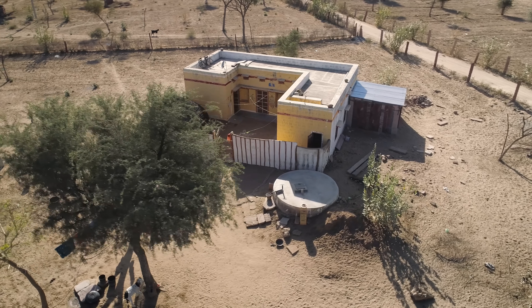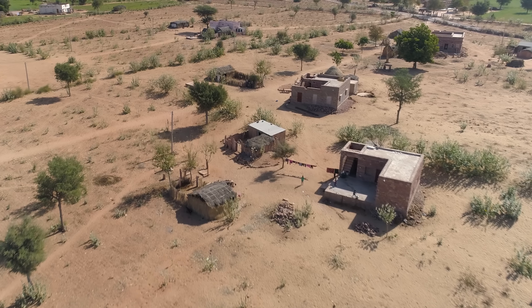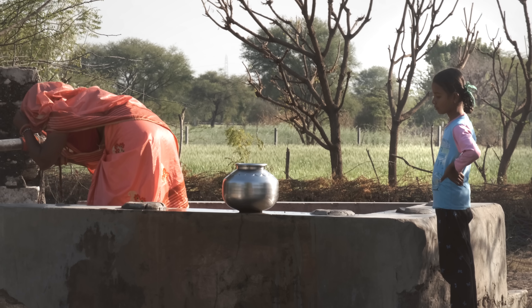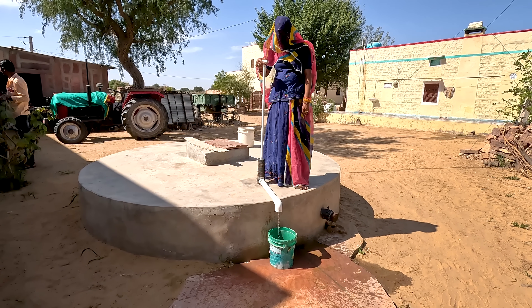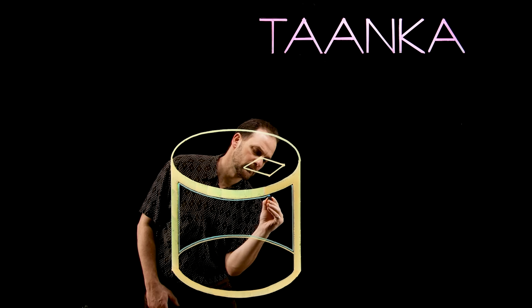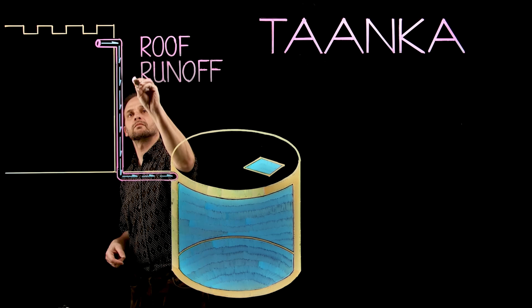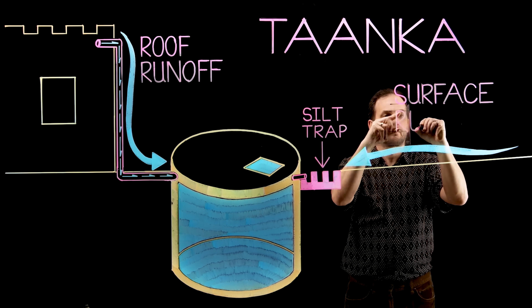Having rainwater collection and storage at the home is so critical. When people lack a domestic water supply, traditionally the women have to walk a great distance every day to fetch water from some source. This impacts the educational prospects of young women because they are busy fetching water all day and can't go to school. So these rainwater harvesting tankas are so important for the society of the Thar Desert dwellers. The tankas are underground cisterns constructed by Gravis out of ferro cement that have become the household water source for many people. There are those that collect water directly off roofs and also those that collect runoff directly from the ground surface.